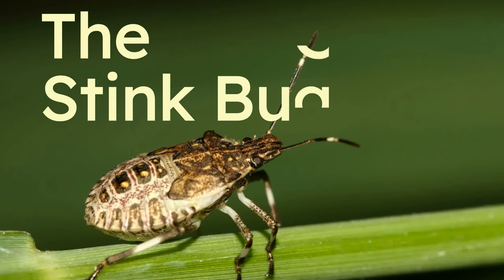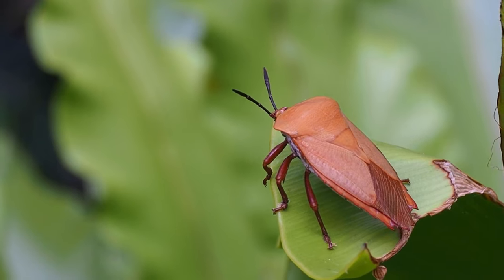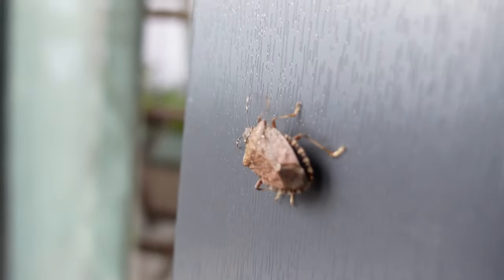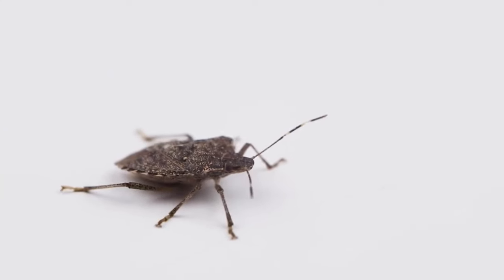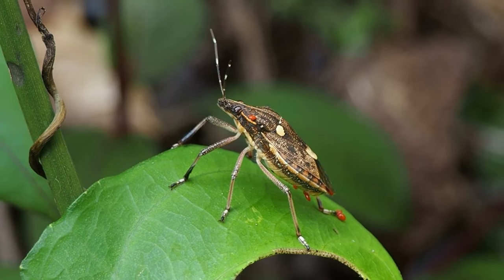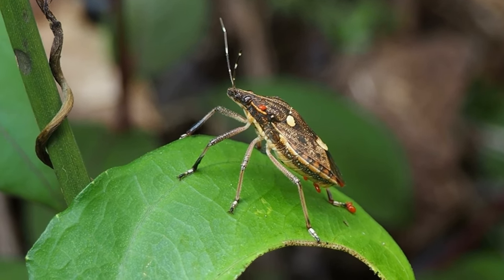The stink bug. Stink bugs are usually in the garden, but when it gets chilly, they'll just walk right in. They hibernate during winter and will head outdoors for spring. They're cool because they fend off predators with a blast of stinky gas.